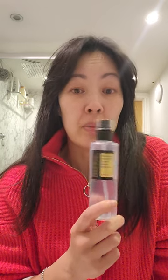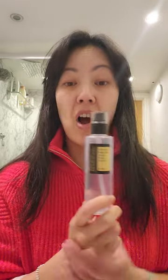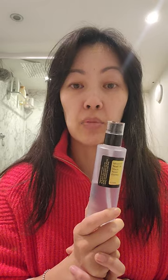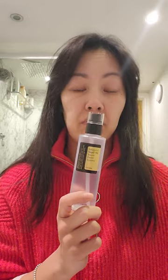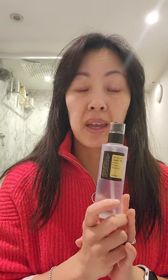They do claim to be a cruelty-free brand. So anyone that's worried about any harm done to animals or cruelty, COSRX claim that they don't do anything to the snails to cause them harm. Once they've done the secretion, they go back to wherever the farms are. But that's what they claim.